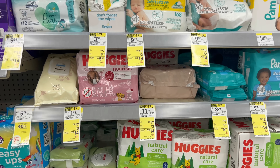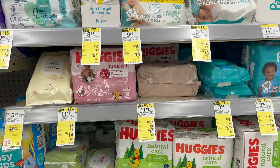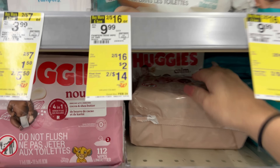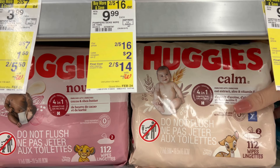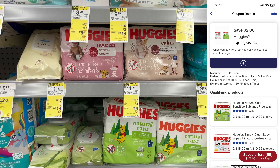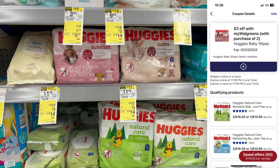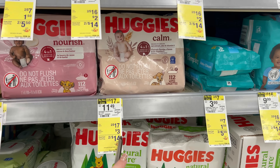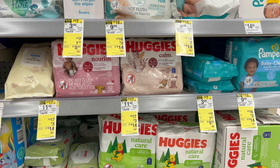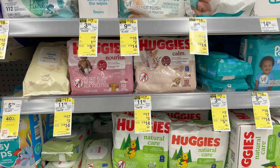The Huggies wipes deal is great again this week — I'd place this for curbside pickup because in-store they're two for $17, but online they're two for $16. Grab two Huggies Calm packs. There's a $2 off two manufacturer digital coupon and a $3 off two Walgreens store digital coupon — both stack and work together, leaving you paying $11 for two double packs, or $5.50 per pack, which is a really great deal.